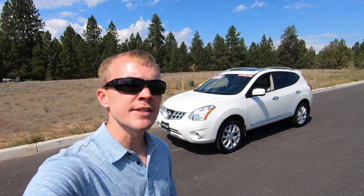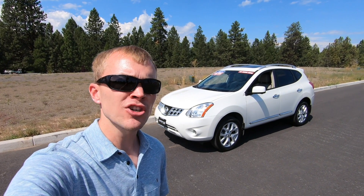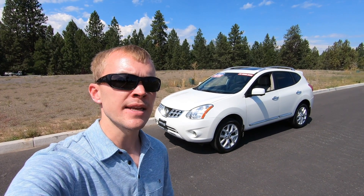In today's video, I'm reviewing a 2012 Nissan Rogue. The Nissan Rogue was introduced to market in 2008 and is now in its second generation. This is part of the first generation of the Rogue that ran through 2013. Since its introduction on the market, the Rogue has become the best-selling model in Nissan's lineup.